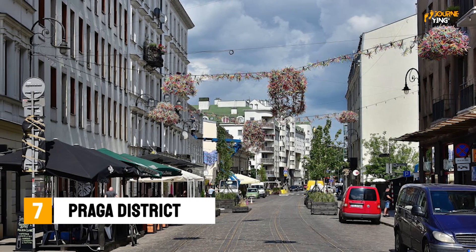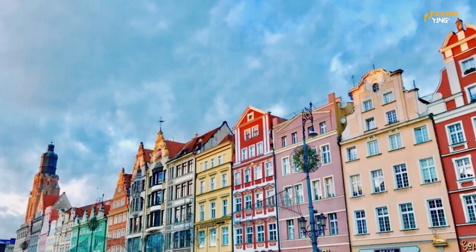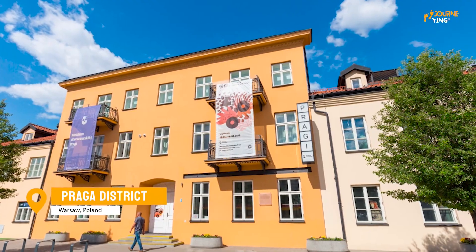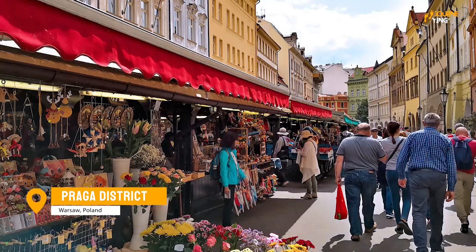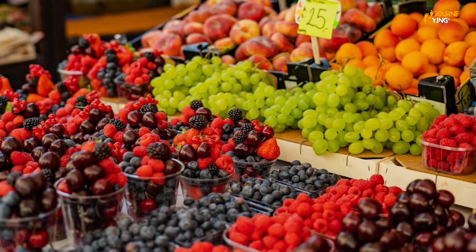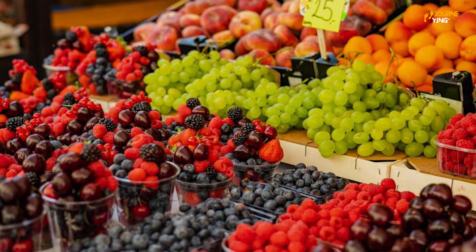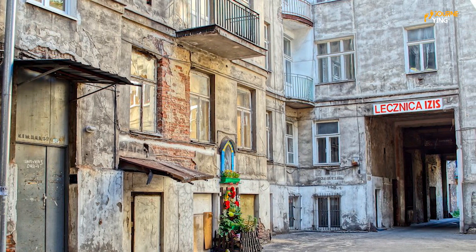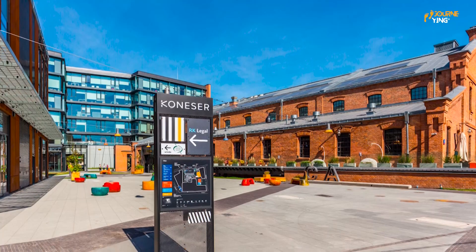Next, we have the Praga District, a colorful neighborhood located on the east side of the Vistula River. This area is known for its bohemian atmosphere and street art, and it's a great place to go for a drink or a bite to eat. Be sure to check out the historic Praga Market, where you can find all sorts of interesting goods. The Praga District is a unique and lively part of the city, and you'll love exploring its narrow streets and discovering its hidden gems.